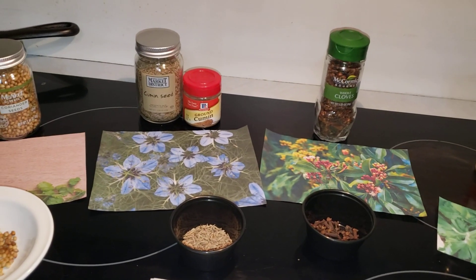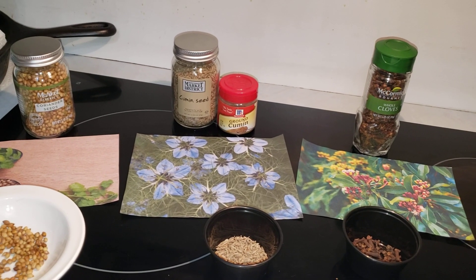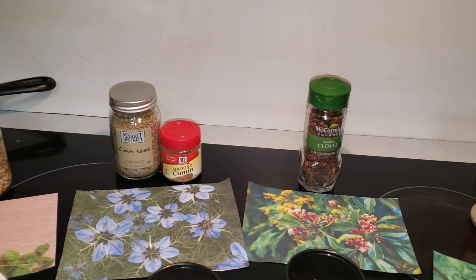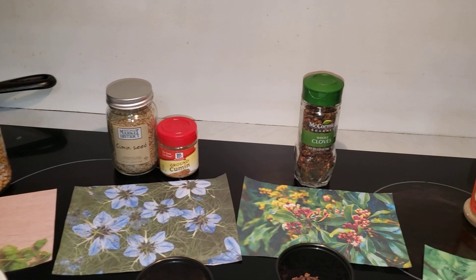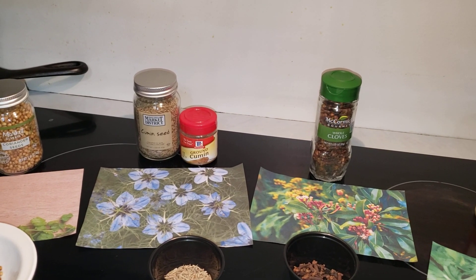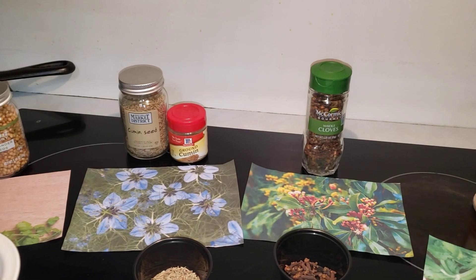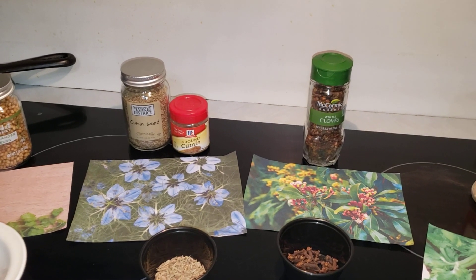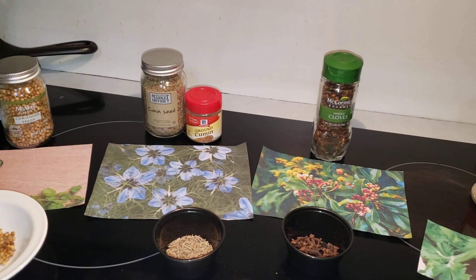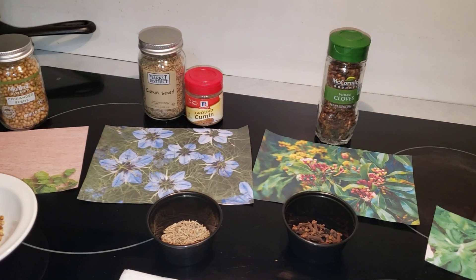Dishes that cumin is used in include probably your favorite chili recipe, and it's a key ingredient in Indian curries, Middle Eastern specialties like hummus, and Mexican dishes like fajitas. Cumin is a delicious match for meat, specifically beef and pork, but you can also use it in vegetarian dishes to give more depth — the smokiness of the spice balances out the vegetables' natural sweetness. If you like savory dishes packed with warm, earthy spices, you'll love cumin recipes. With a pinch of cumin, you can say goodbye to bland dishes.